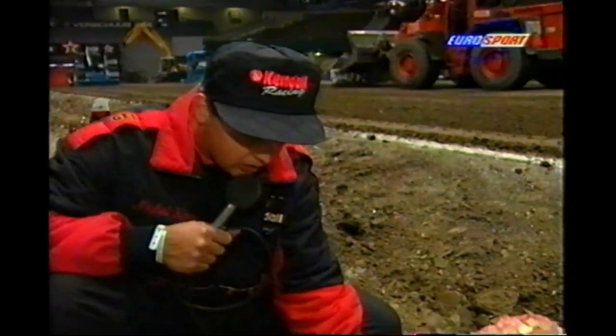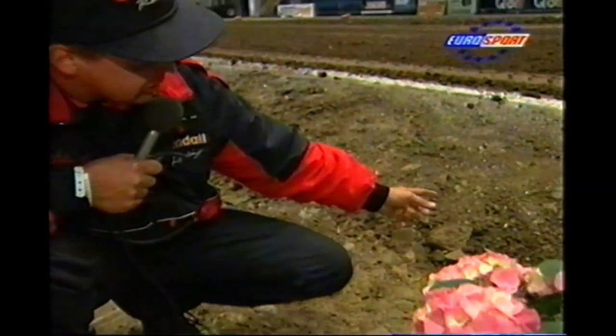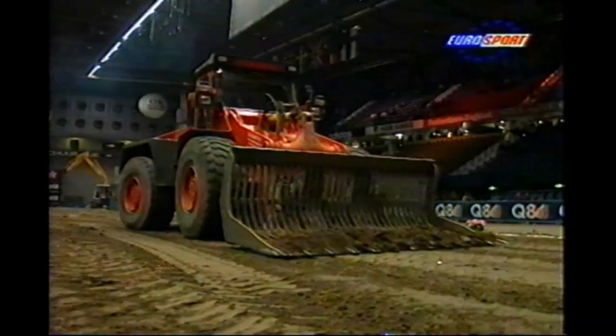Here you see the concrete floor of the Ahoy Rotterdam arena — very hard concrete. Over there you'll see the track, and it's a very special track. It's built from clay mixed with sand — about 35 truckloads of clay, approximately 500 cubic meters. It was driven into this arena and built layer by layer. They put the first layer in, about 5 centimeters thick, then roll it, compress it, and water it to the right water level. Then they put another layer on top until they got approximately 40 centimeters of track.